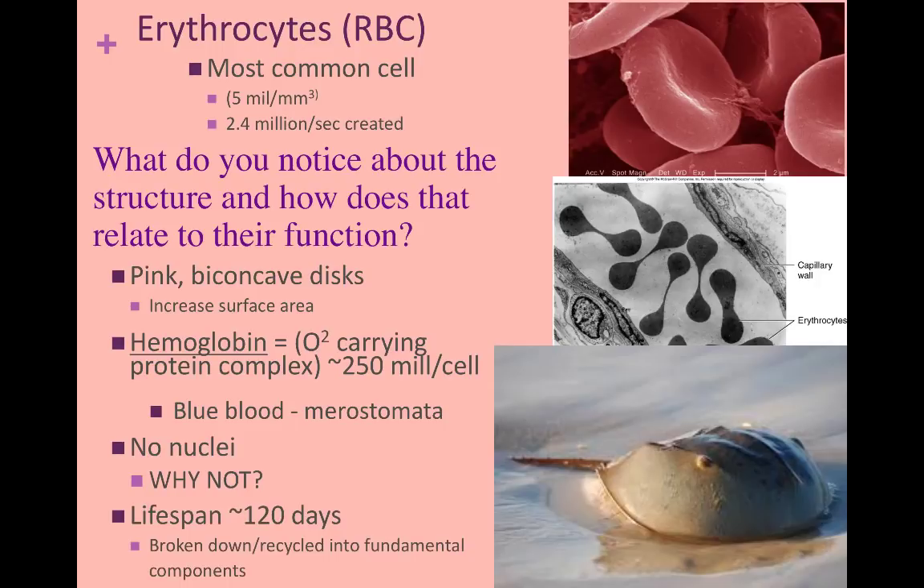Erythrocytes live about 120 days. Just like we age and get a bit more brittle and lose flexibility, so do our erythrocytes. As they move through the capillaries of the spleen and pass through sinusoids, they must bend and flex. As they get older, they lose that flexibility, the cell membranes rupture, and they are recycled into their component parts. The globin portion of hemoglobin will be broken down into amino acids, and the heme group is broken down into bilirubin, which is processed by the liver. In newborns, the liver is still developing and often can't process the bilirubin, which can lead to jaundice.